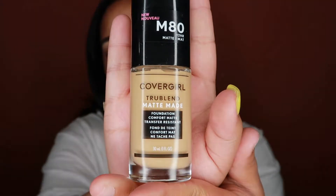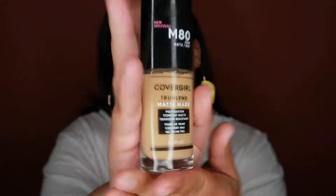I'm going to go in with the CoverGirl TrueBlend Matte foundation. I used the app and it said to get the shade M80, so we'll see how it goes.